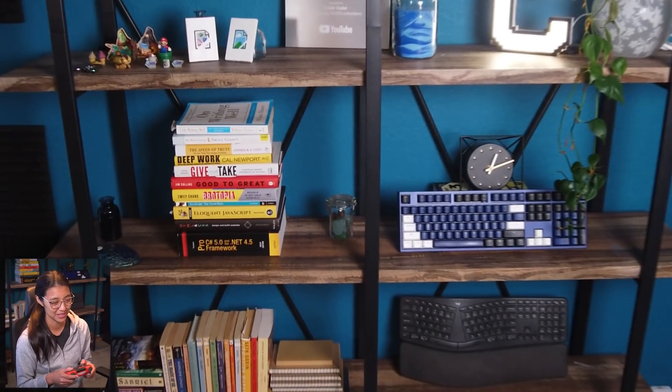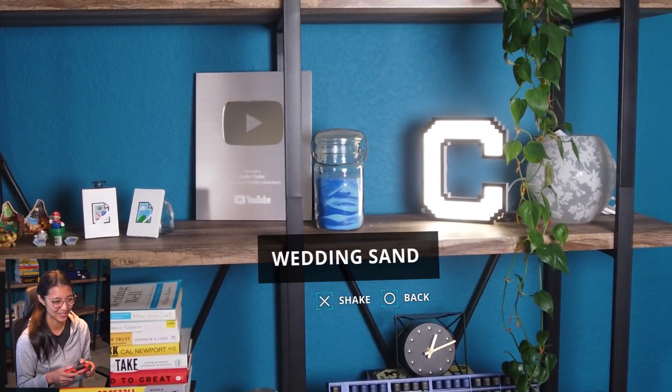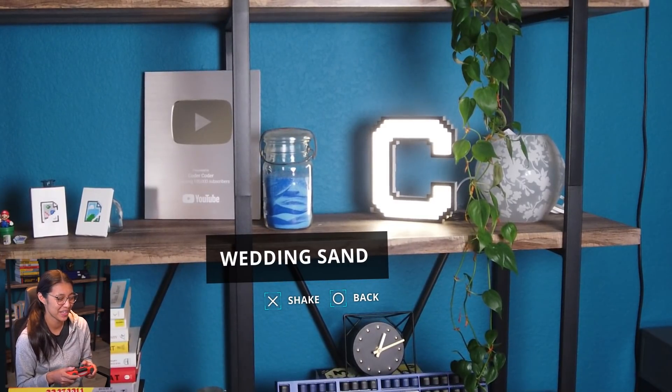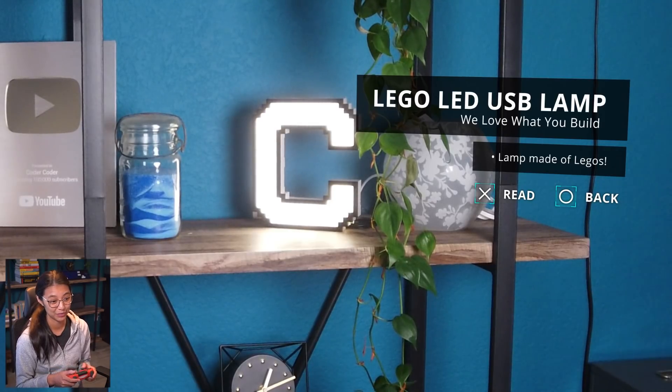I do have some other objects: my YouTube 100K subscriber plaque, which is pretty cool, and then this jar with sand — it's actually for my wedding ceremony. My husband and I mixed the two blue colors as a symbol of unity and I think it looks nice. And I have this LEGO LED USB lamp which was gifted to me by We Love What You Build, which has different LEGO-related products.